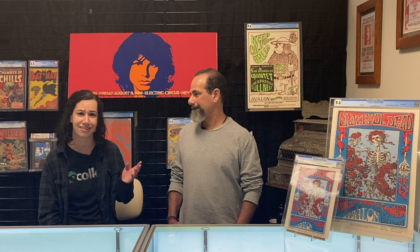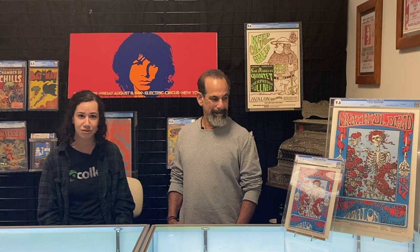Please drop us a comment if you'd like to hear us talk about any other Grateful Dead posters, or if you think there are others that are more valuable or cooler than this one. We'll be back soon with another concert poster conversation. Thank you for liking, commenting, and subscribing to our channel.